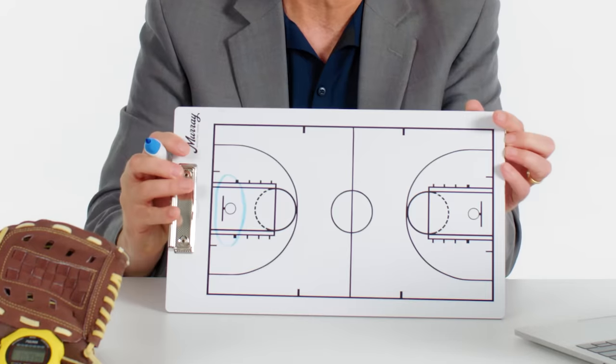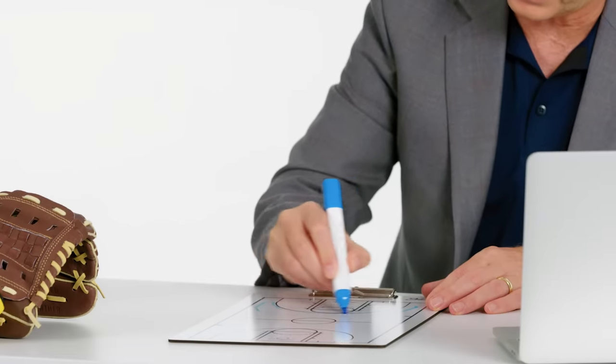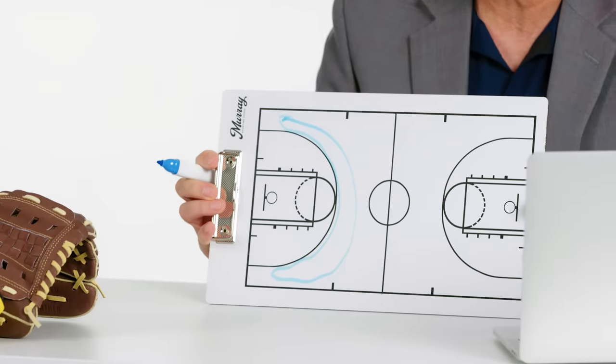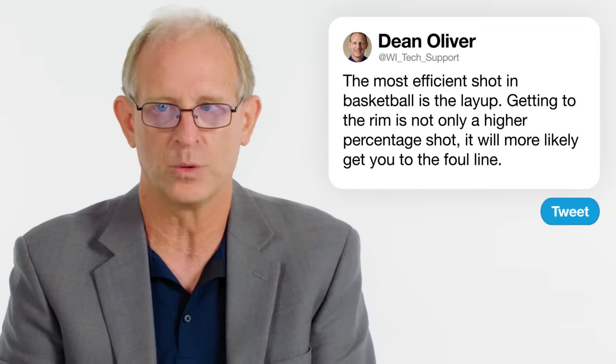Getting to the rim not only is a higher percentage shot, it will more likely get you to the foul line, which players make at about 75 to 80%. The second most important shot is any shot beyond the three-point arc. Shots out here are made at about 35%, but because of the extra point awarded for being beyond the arc, they are more efficient.